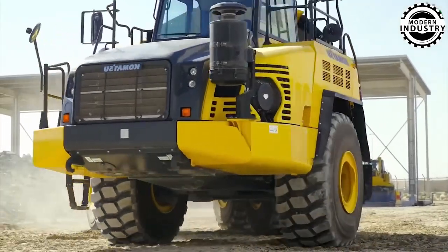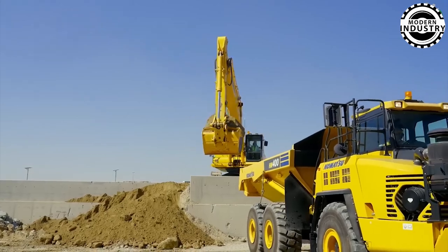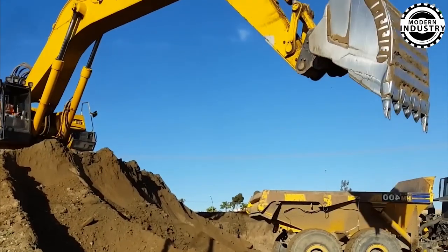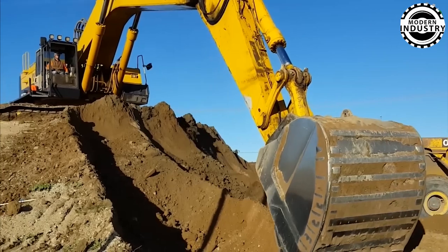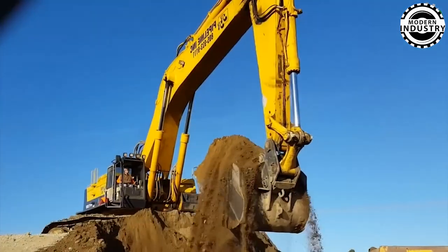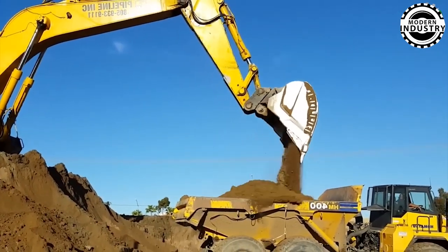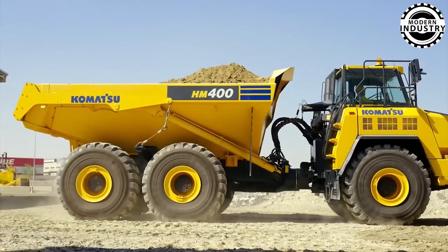Witness the power of the Komatsu PC-1000 as it fills a Komatsu HM 400 dump truck in just 15 seconds. This impressive machine scoops massive loads with just two gargantuan buckets, showcasing the raw power and precision of the PC-1000 paired with the robust hauling capability of the HM 400. Together, they form an unbeatable team in heavy-duty operations, delivering unmatched efficiency and time-saving performance.